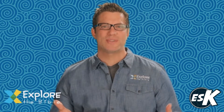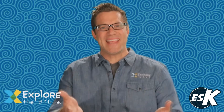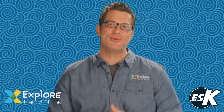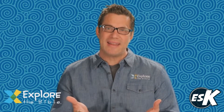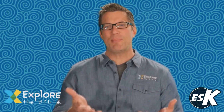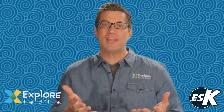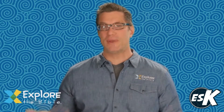Give us a resource that immerses kids in the Bible. Well guys, this is it. Explore the Bible Kids takes kids on a book-by-book, truth-by-truth journey through the living Word of God — a journey where kids will see the Bible in a way that makes them want to dig deep. This is the kind of journey that God can use to build a foundation for transformation.